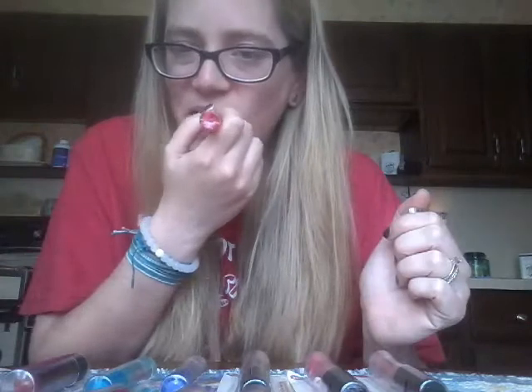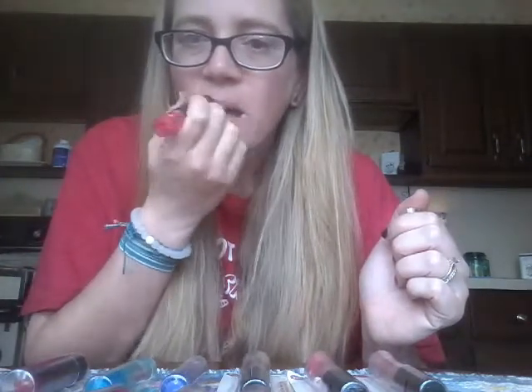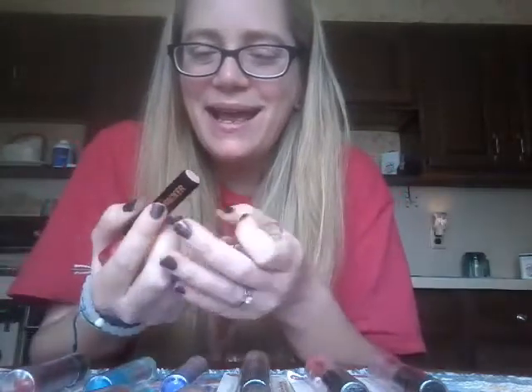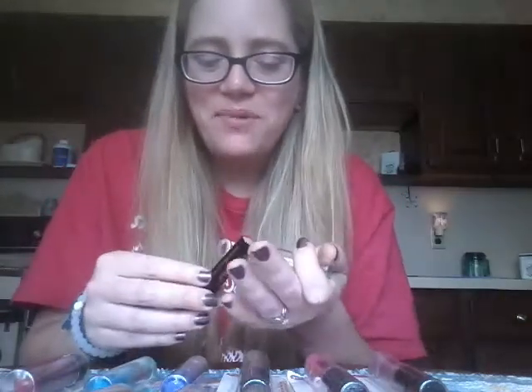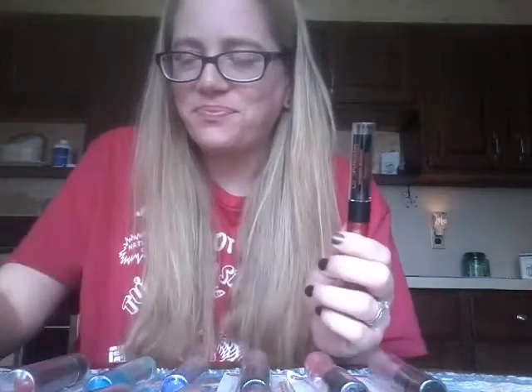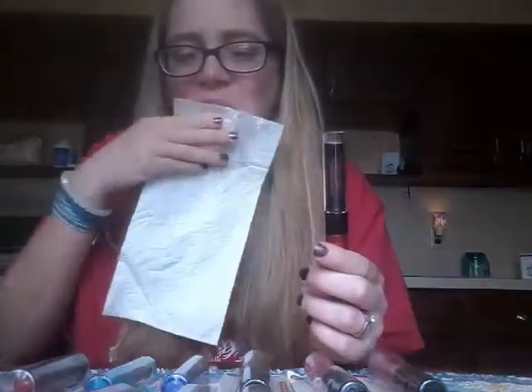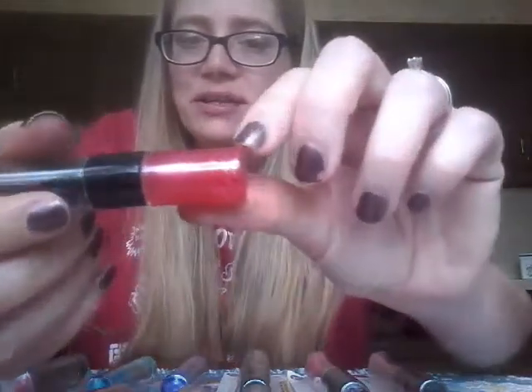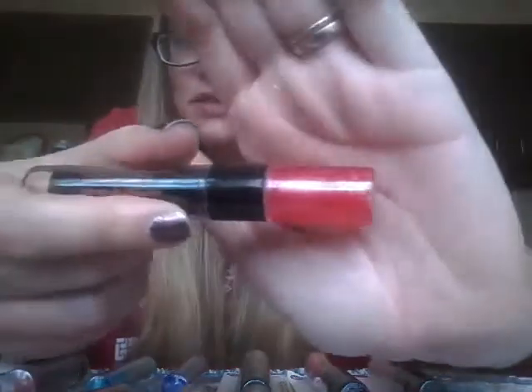Let's try it and see if it has flavor. Oh, it does! Very, very happy with that. That's awesome — that's a great way to start. And then we will try the lip gloss, which is the raspberry, and you can see it's got some shimmer to it.